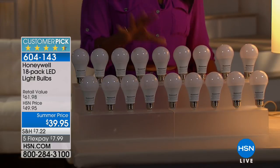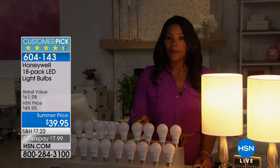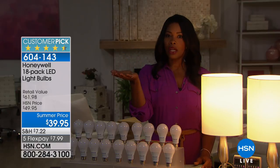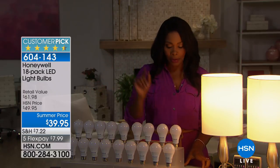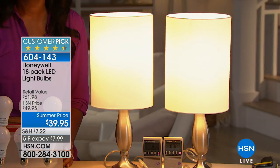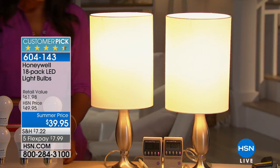That's the year 2040 before you'll be thinking about replacing your light bulbs. Not only that, these run on 80% less energy than the light bulbs you're currently using — so you won't change them until 2040, and you're not paying as much on your electricity bill. They're big customer picks on hsn.com with a four-and-a-half out of five star rating, and Joe Harrison is joining us to give us all the details.